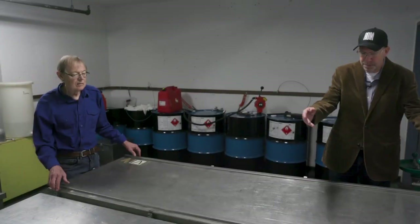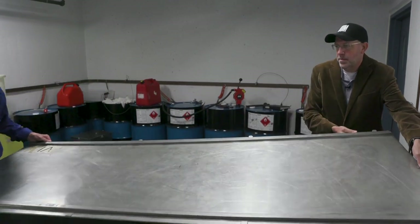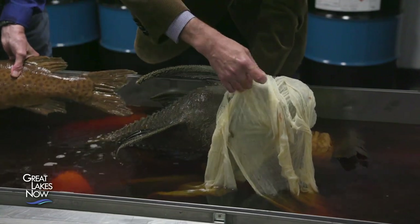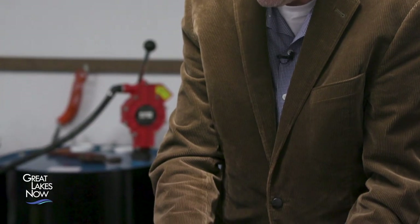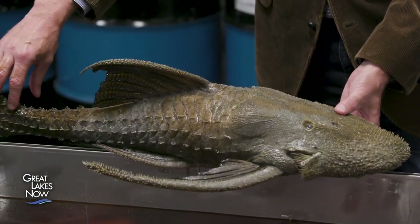Here's a favorite specimen — a South American armored catfish. Catfishes generally don't have scales, but this family, the Loricariidae, has evolved armored bony plates that cover the body instead of scales.